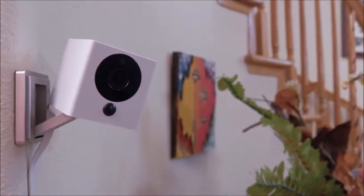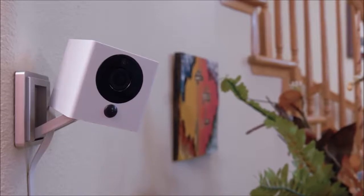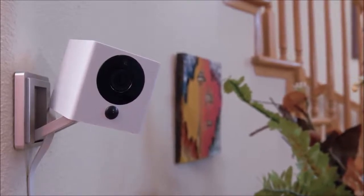We've created a camera that solves all of these problems. Meet Spot. Spot is more than just your average security camera — it's the future of smart home automation.